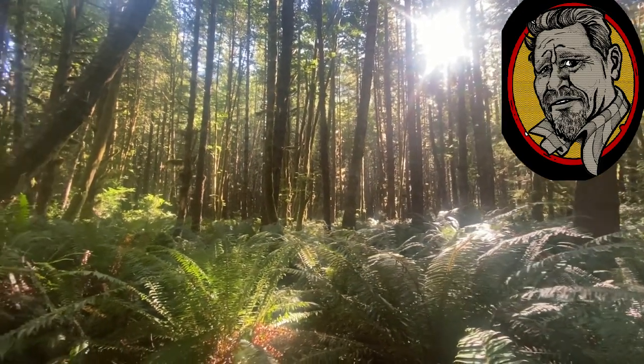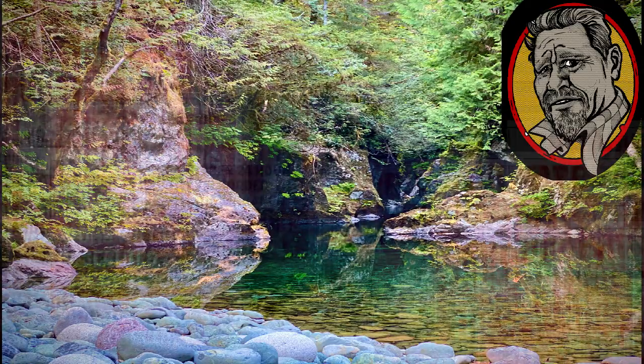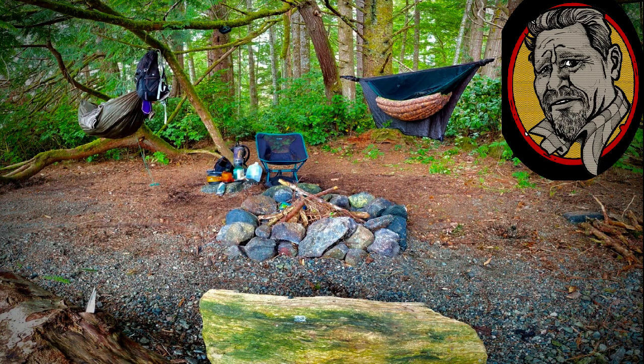Consider fluffing up this area when you break camp to further prevent detection. Don't use unshielded lights. Finally, there is the question of legality — I avoid sites that have no trespassing signs on them, or ones that have obviously had recent human activity like tree harvesting.